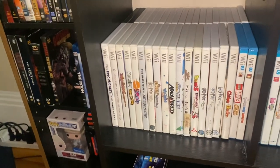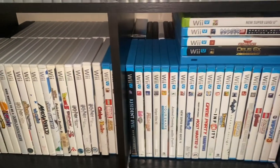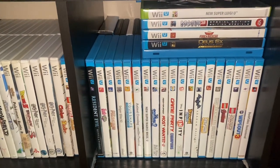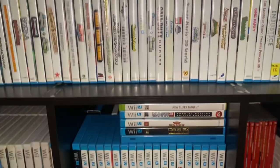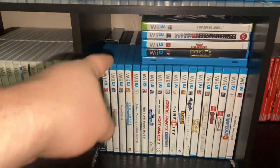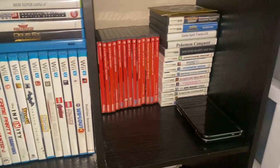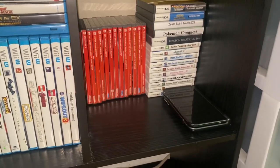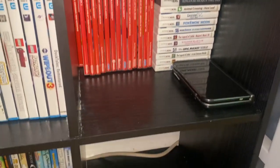On this shelf is all of my Wii games and some extra Wii U games. On this shelf is more of my Wii U games that would not fit on the top shelf — all of the overflow, and back there are the GameStop cases that don't match. This is an empty case which is why it's at the front. Over here are my Switch games, my DS games, my 3DS games, and my 3DS.